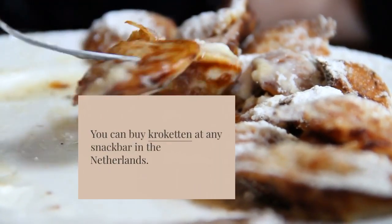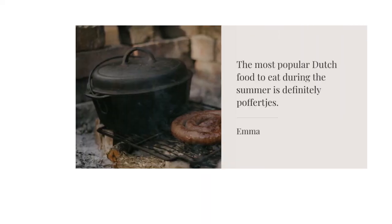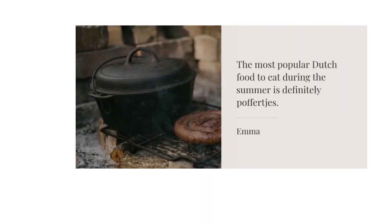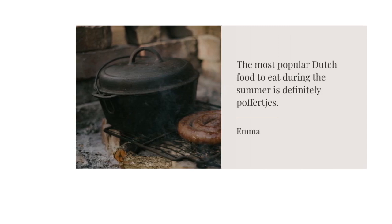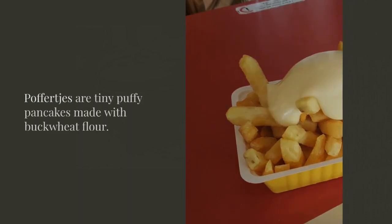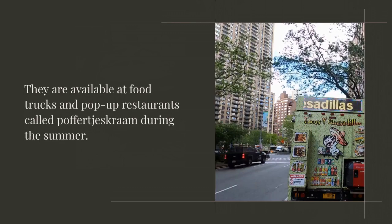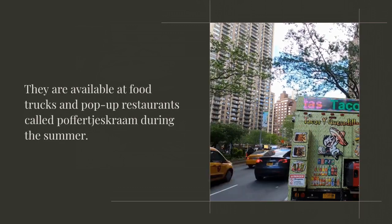The most popular Dutch food to eat during the summer is definitely poffertjes. Poffertjes are tiny, puffy pancakes made with buckwheat flour. They are available at food trucks and pop-up restaurants during the summer. For the best experience, order them with butter and powdered sugar.